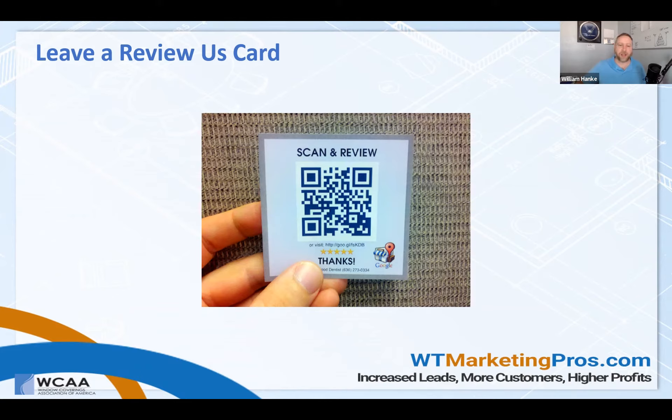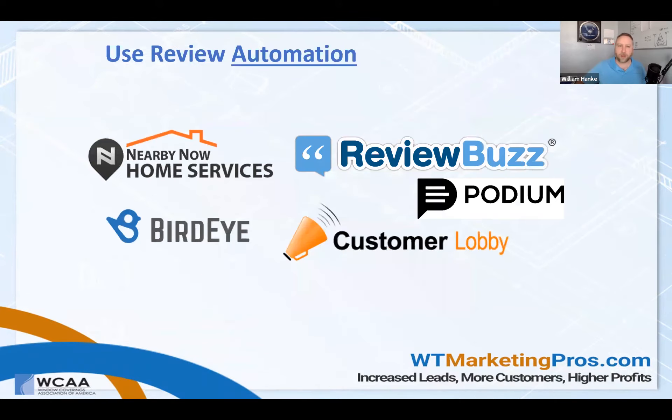You can see how the five stars are already filled in — that's a nice little psychological touch. 'We'd love a review, we recommend five stars.' Then of course the name and phone number on there. These are a super cool way to hand to your installers when they're finished — make sure they hand one of these to the client.